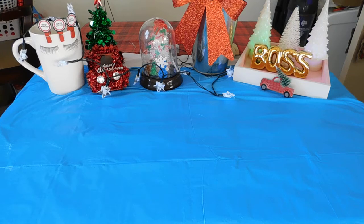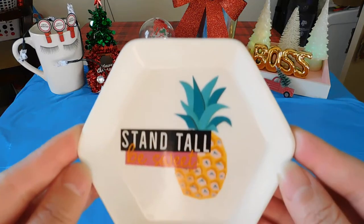Hello YouTube family, my name is Lexus. I am back with another Dollar Tree haul, let's get started. Today I have for you — I picked up this cute trinket that says 'stand tall, be sweet' with the pineapple.